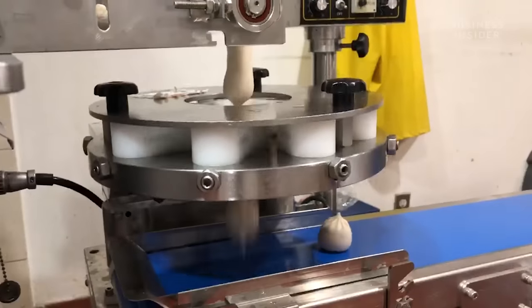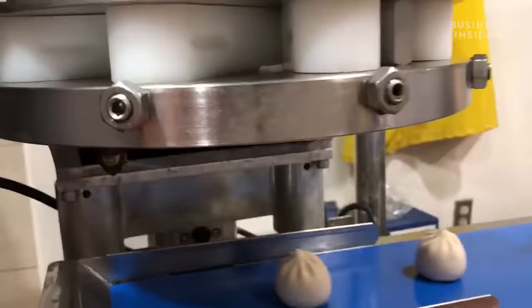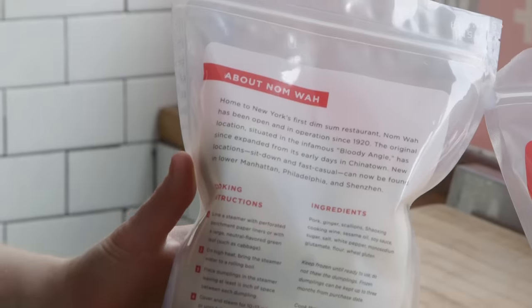The new venture kept the commissary kitchen humming. We started simply with maybe one or two variations — our pork soup dumplings and our chicken and cabbage dumplings. We tried those out and kind of tested the water.